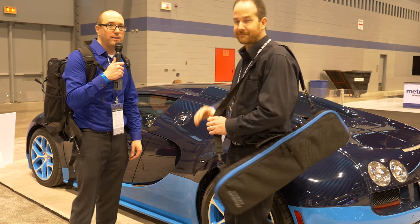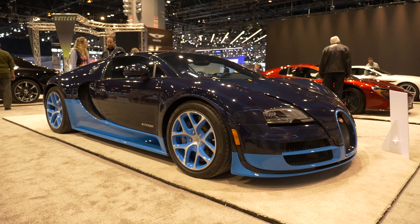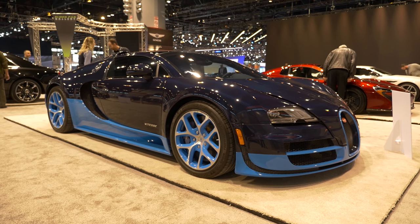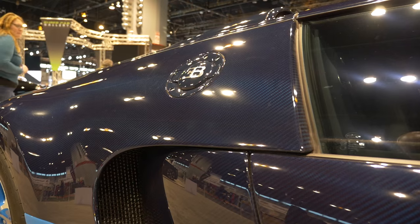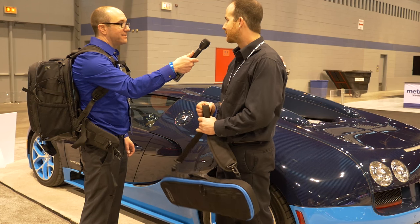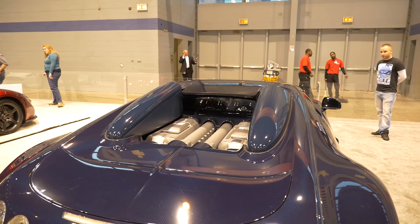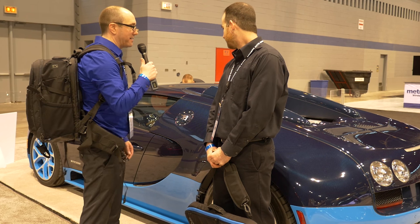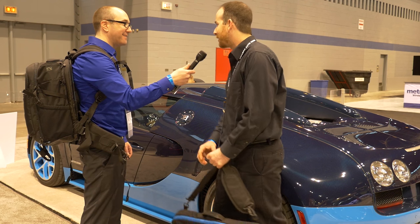We have the new Bugatti Veyron — what's it called? I don't know. It's got a red flashing light on the door to tell you it's locked. This thing's all carbon fiber — did you know that? I did not until now. I don't pay attention to cars that cost $2.6 million. This is such a great paint color. The Smurf blue wheels would look good on any car.